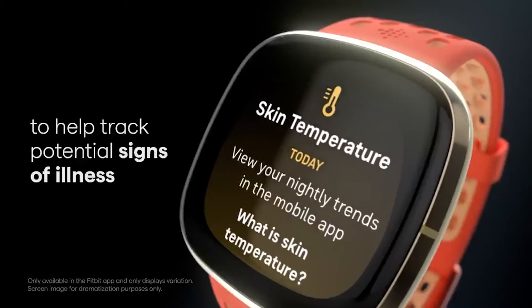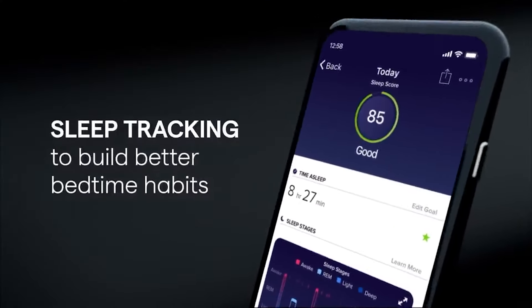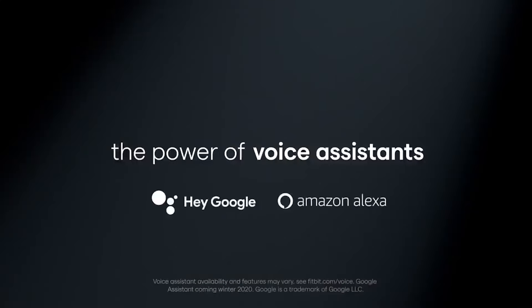The Fitbit Sense is a big leap forward for a health watch, one that produces a lot of data, but perhaps fewer insights.